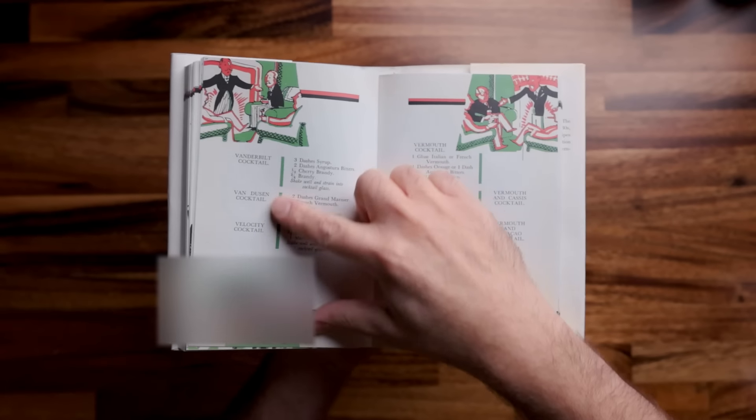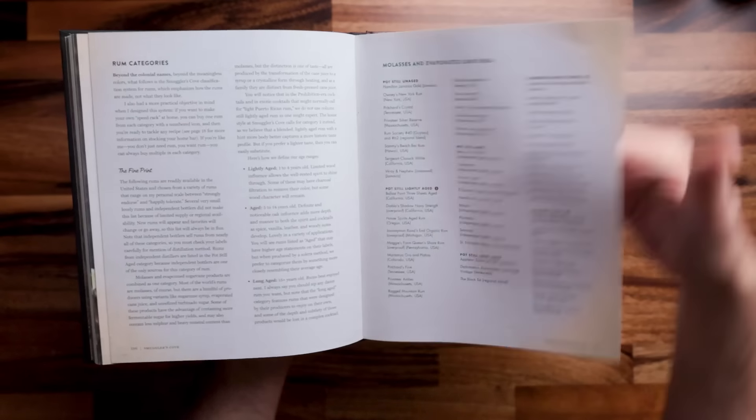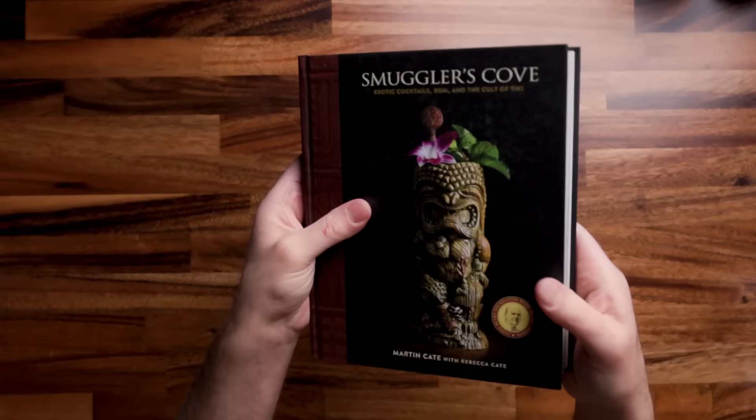If you are looking for a more classic cocktail book, the Savoy Cocktail Book has been my go-to for a long, long time. I've referred to this book many times on the channel — it's loaded with cocktail recipes, all classics, obviously. It's from the 1930s. Then for the tropical drink lover, highly recommend Smuggler's Cove by Martin Kate and Rebecca Kate. This will also tell you everything you need to know to get started in the world of rum, so for rum fans, definitely check out this book.